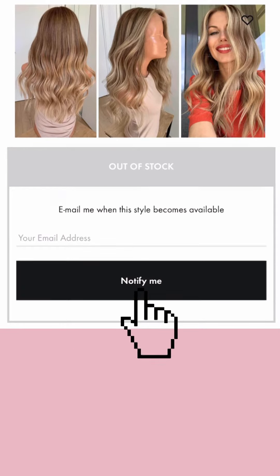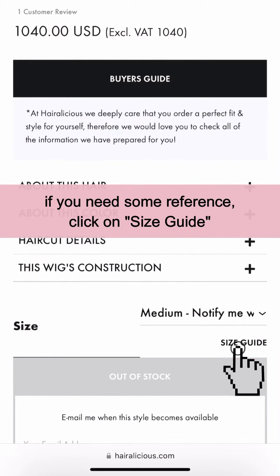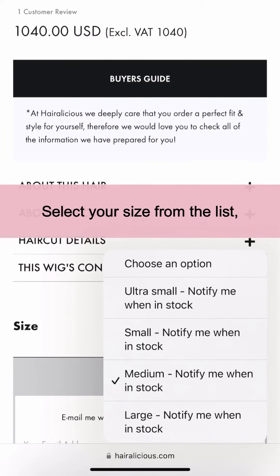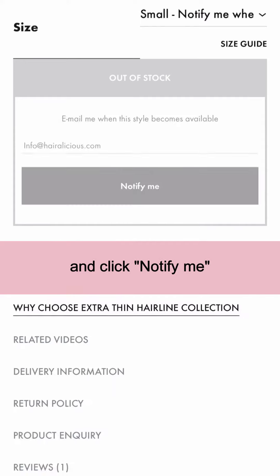Here's how it works. By now you should already know your head size, but if you need some reference, click on Size Guide. Select your size from the list, leave your email here and click Notify Me.